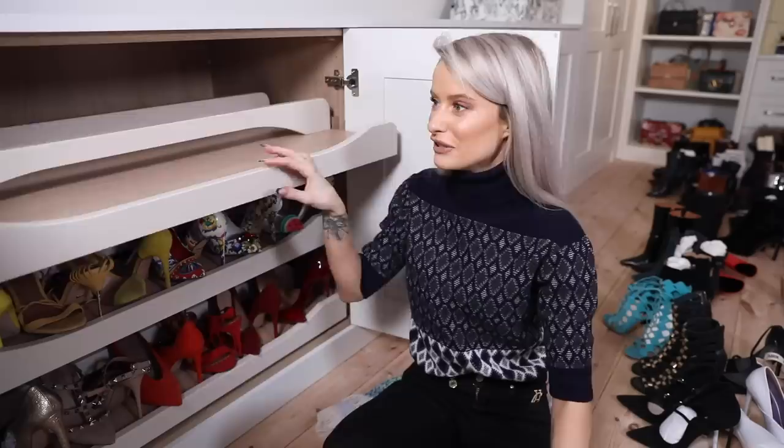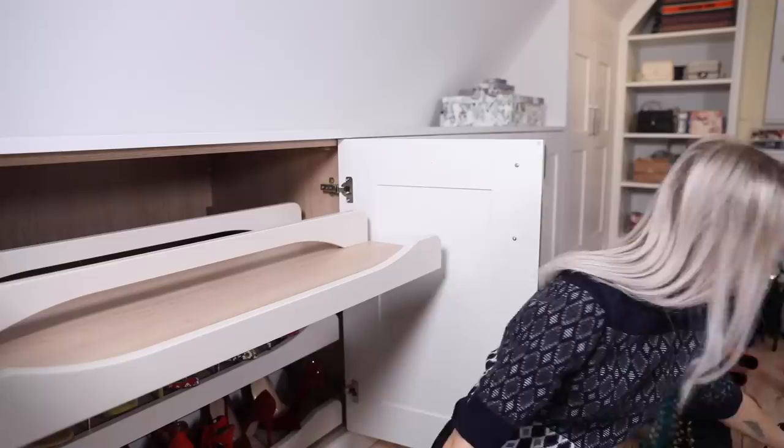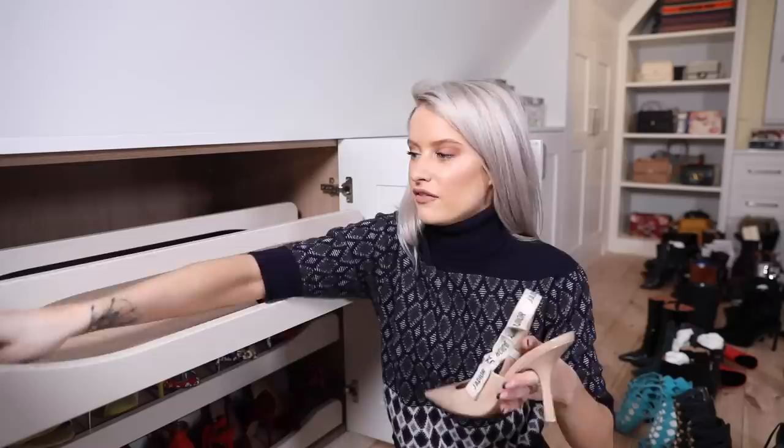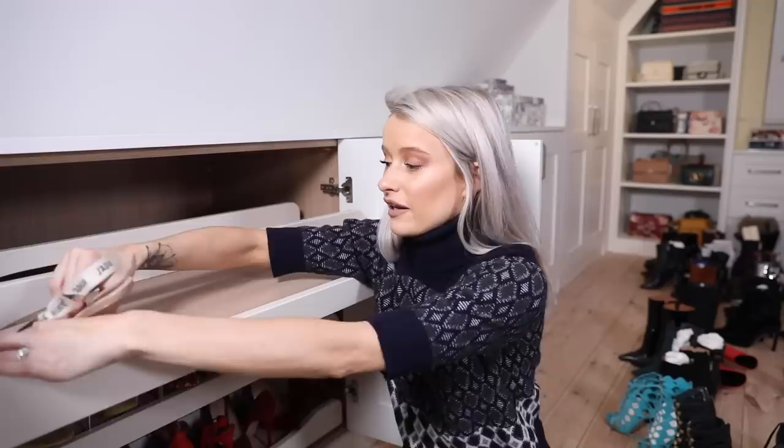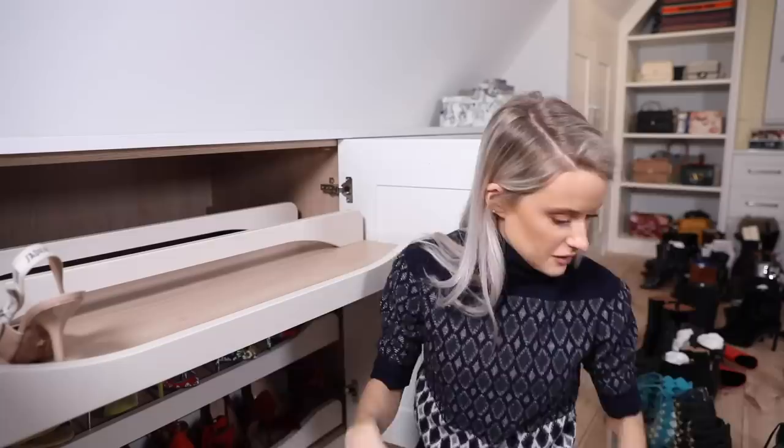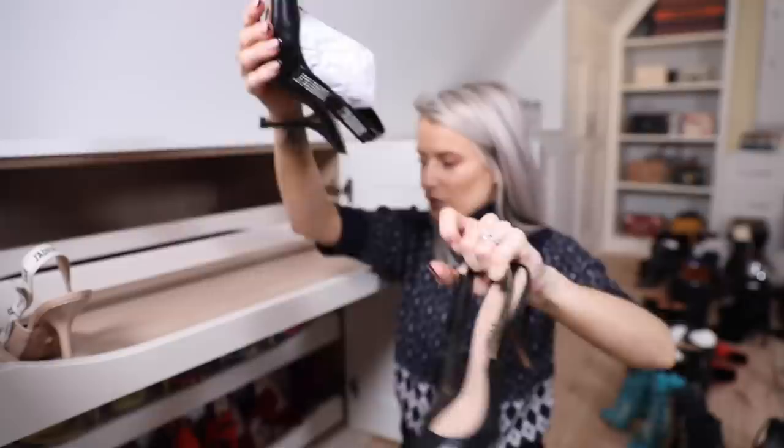Top drawer is going to be black stilettos. I missed a pair of nudes - probably my most-worn pair of nude shoes ever, the Dior slingbacks. I have these in nude and black. Genuinely amazing shoes - I couldn't recommend them more. I bought the black ones with the studded J'Adior in the slingback - no regrets, love those.